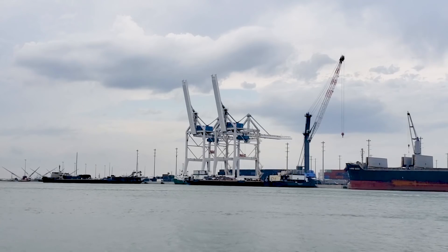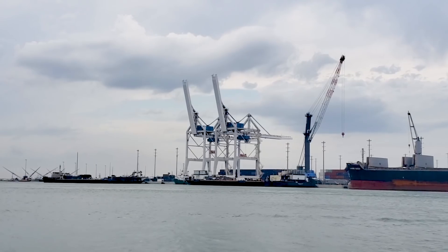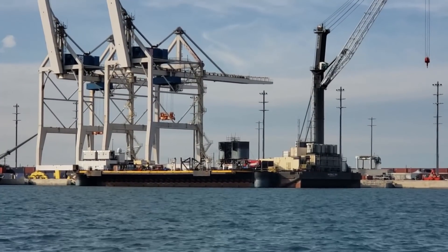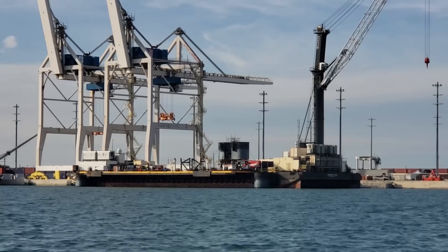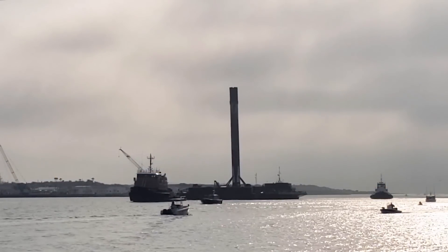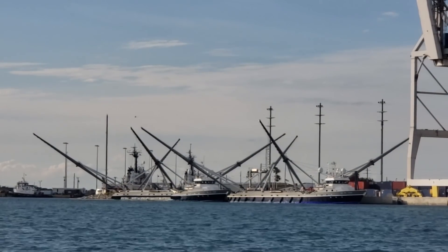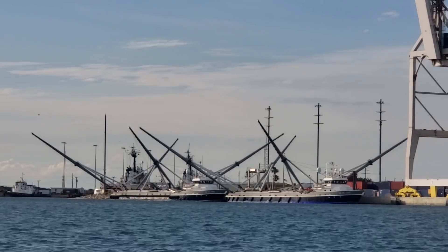You have two autonomous spaceport drone ships, or ASDS, known as Just Read the Instructions — JRTI — and Of Course I Still Love You, or OCISLY. Those are the two converted barges that now catch the boosters we see come back to port. We also have the sister ships that catch fairing halves, or if all else fails, fish them out of the ocean.